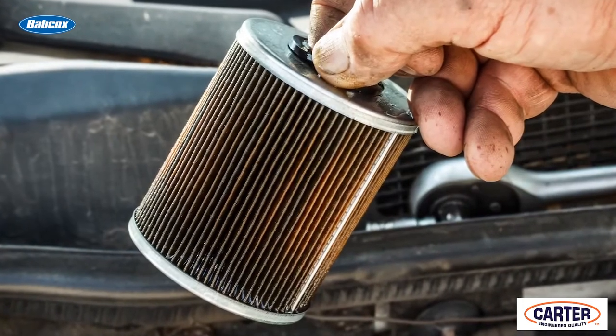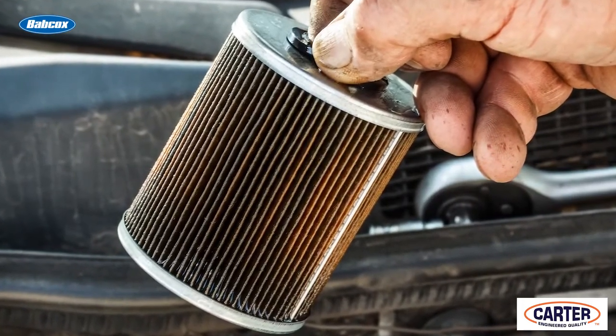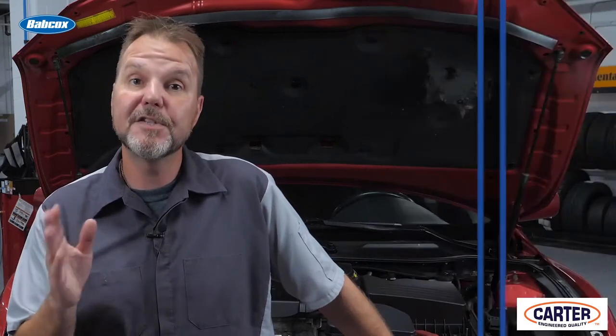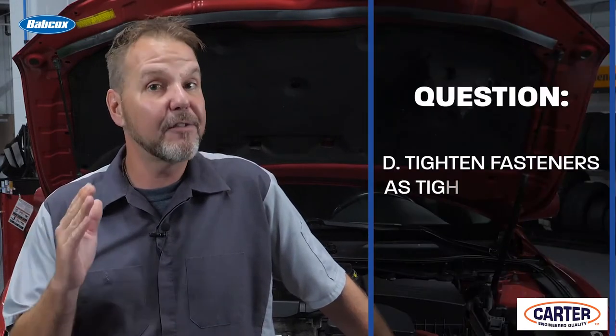When replacing an external fuel filter, best practices include what? A. Use the same brand as the original replacement filter. B. Reuse the filter after cleaning. C. Relieve fuel system pressure before removing the fuel line connections. D. Tighten fasteners as tight as possible.